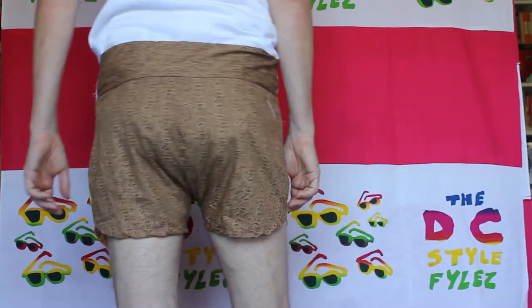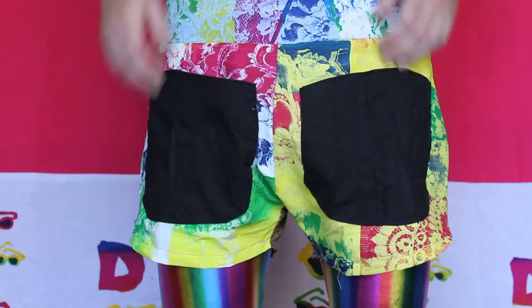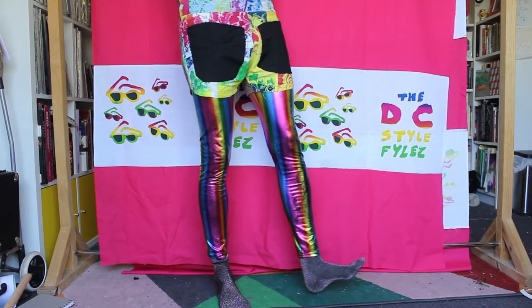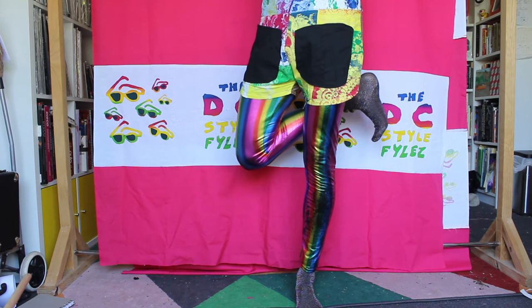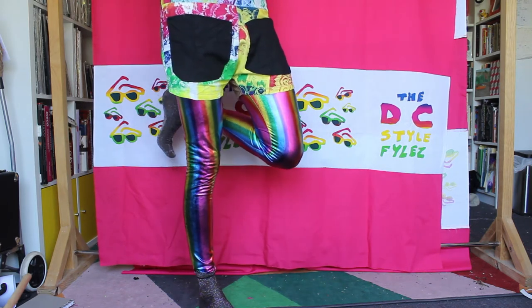I can wear these sunglasses themed shorts. The two lenses on the front are actually pockets — I can put my hands in them. And I'll continue the color theme with some rainbow colored tights. Wearing these tights, my legs look a bit like the arms of some sunglasses.